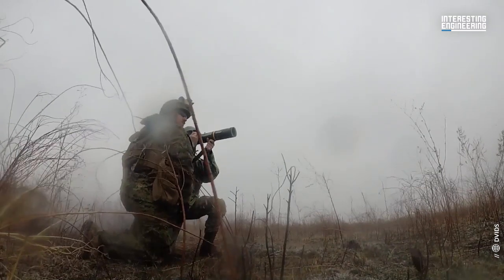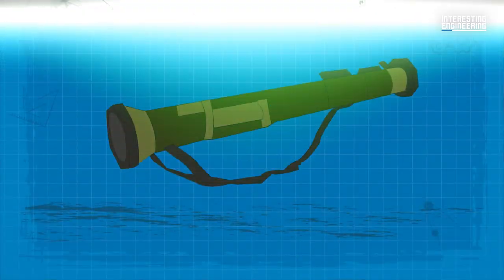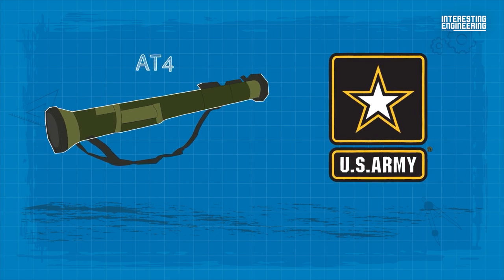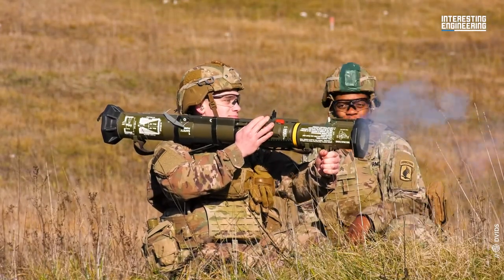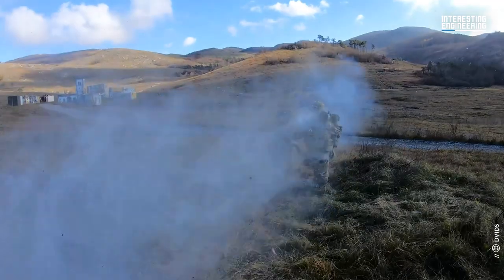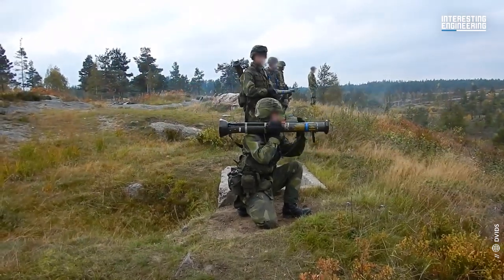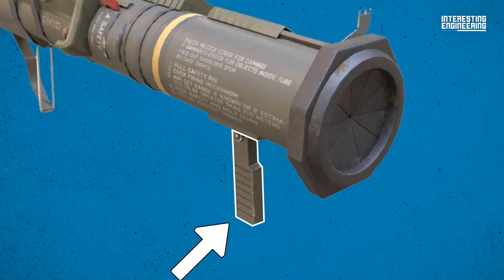The AT-4 was introduced to the US Army in 1982, before being adopted by Sweden. After modifying the weapon's launch tube bumpers, sights, and slings, the US Army adopted the AT-4 as the lightweight multipurpose weapon M136. It is used by the US Army and Marines as a short-range anti-tank weapon and has been used in a variety of conflicts, including the Gulf War and the wars in Iraq and Afghanistan. The Swedish Army adopted the Americanized version, but theirs also has a folding hand grip to help steady the AT-4 when aiming and firing.